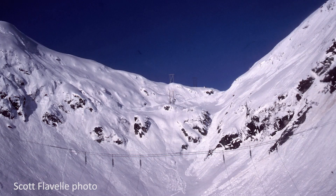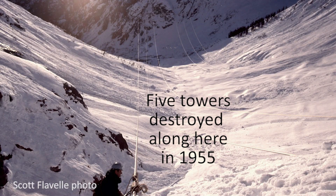The catenary is twin cables that are approximately 10 feet apart and span 4,000 feet across the Glacier Creek. The catenary was put in the summer after the power line was completed because five towers were wiped out in Glacier Creek.